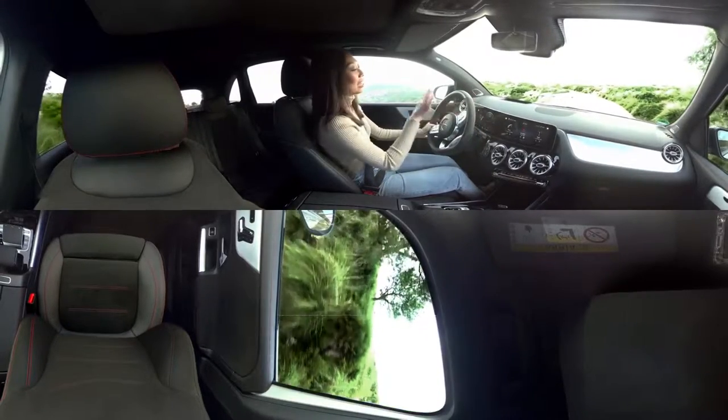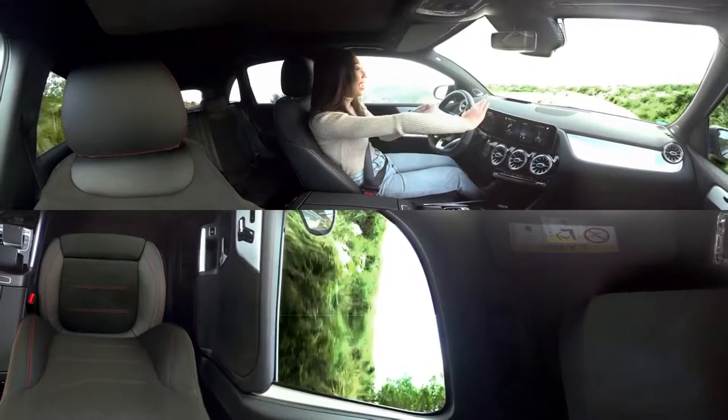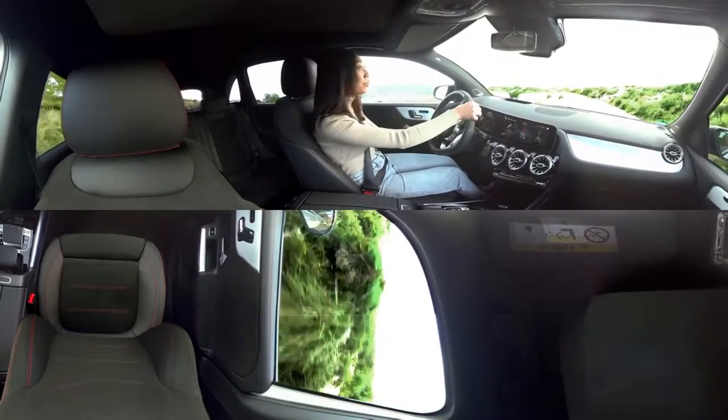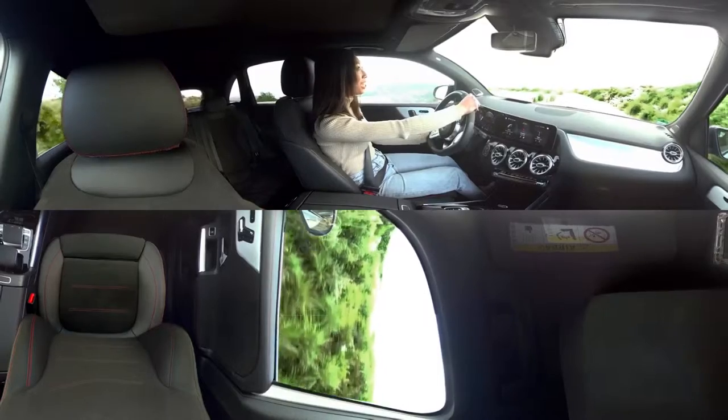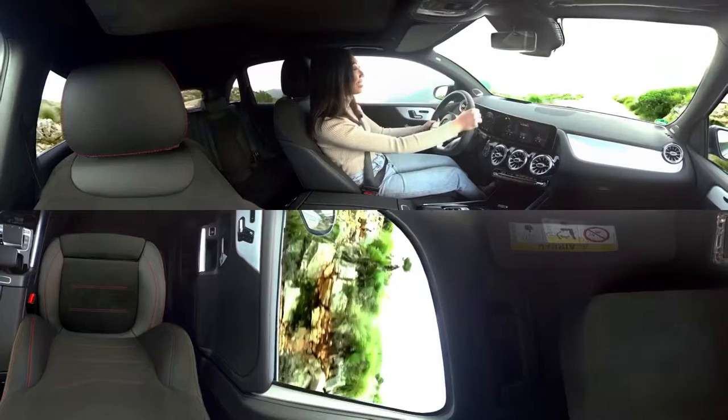They have a very revolutionary infotainment system and it's actually equipped with linguatronic voice control. Check this out — take a look up. Hey Mercedes, open the sun blinds.